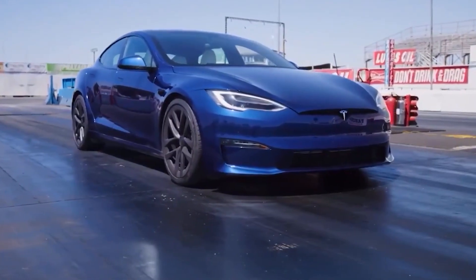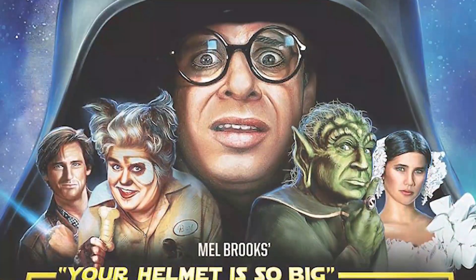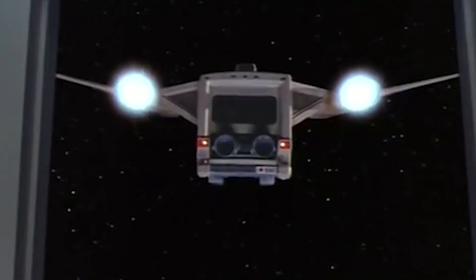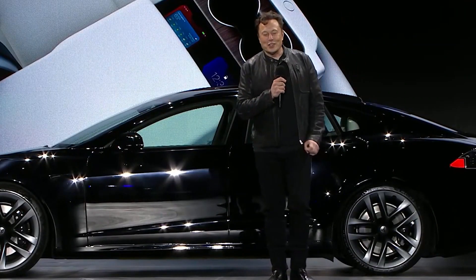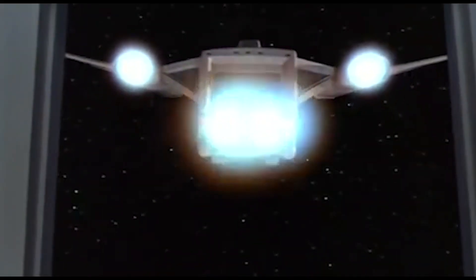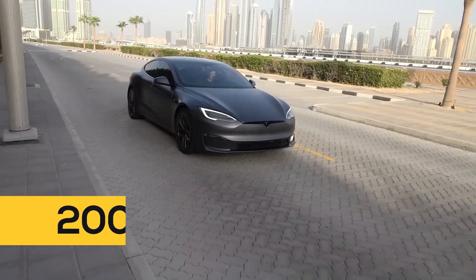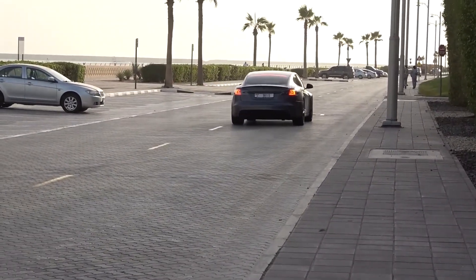There's a reason this model is referred to as Plaid. It is a direct reference to the speed of the car and a reference to the popular space parody Spaceballs. In the 1987 Star Wars parody, a spaceship reached unimaginable speeds that were first called ludicrous and then Plaid. Musk actually mentions this at the unveiling of the Model S Plaid, where he stated that the product plan was stolen from Spaceballs. The car has a top speed of over 200 miles per hour.